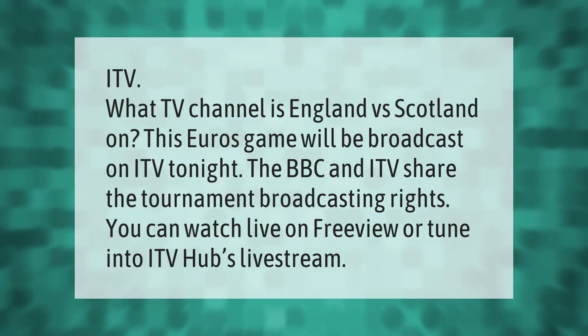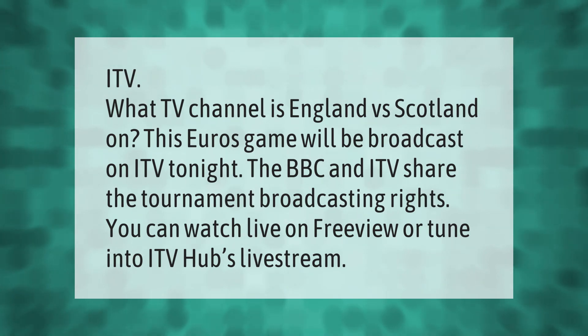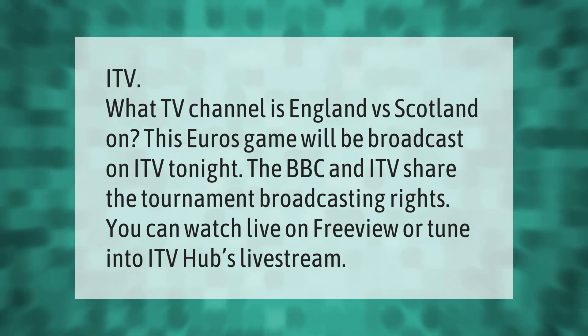This Euros game will be broadcast on ITV tonight. The BBC and ITV share the tournament broadcasting rights. You can watch live on Freeview or tune into ITV Hub's live stream.